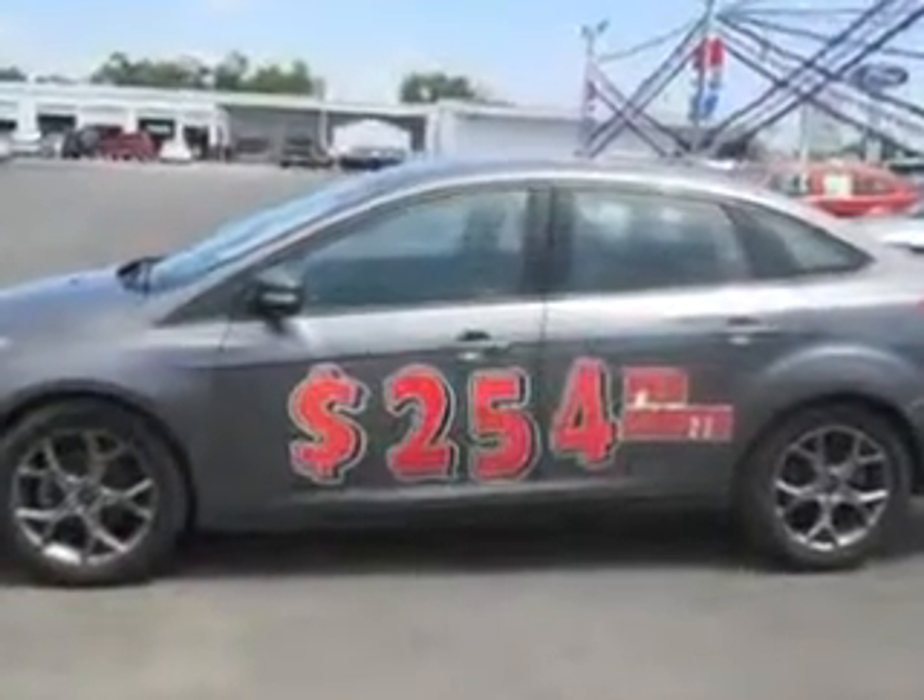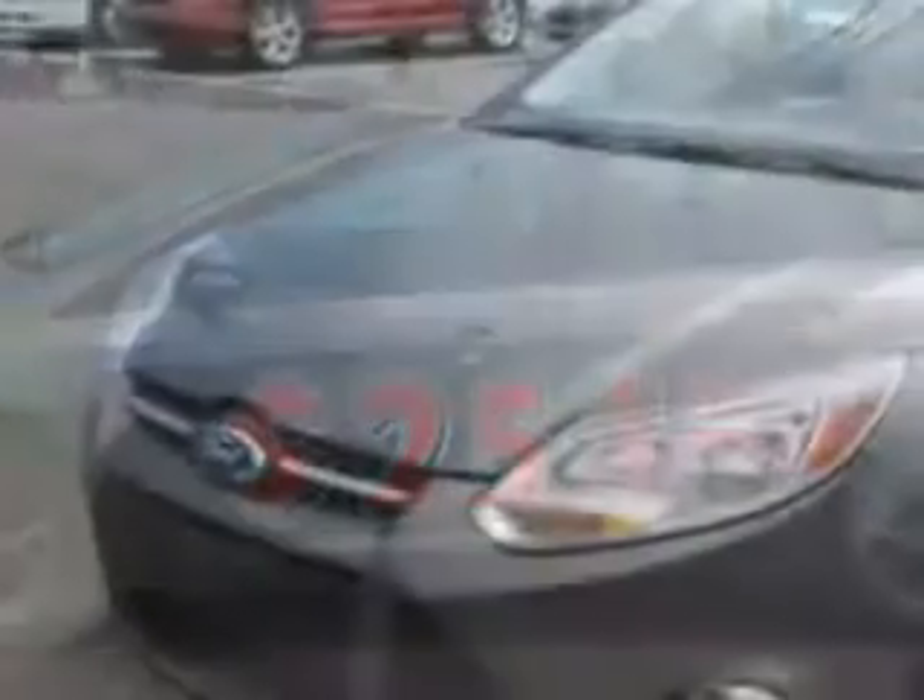Features include remote power door locks, steering wheel phone control, leather-wrapped steering wheel, leather upholstery, power moonroof, and keyless entry system.